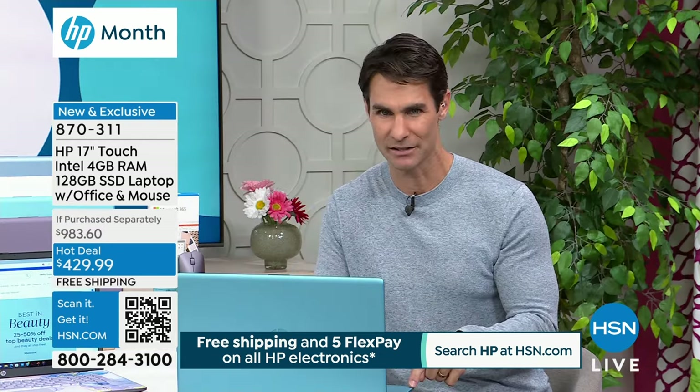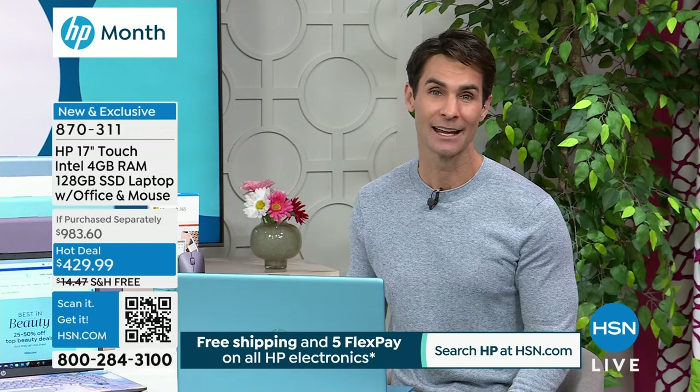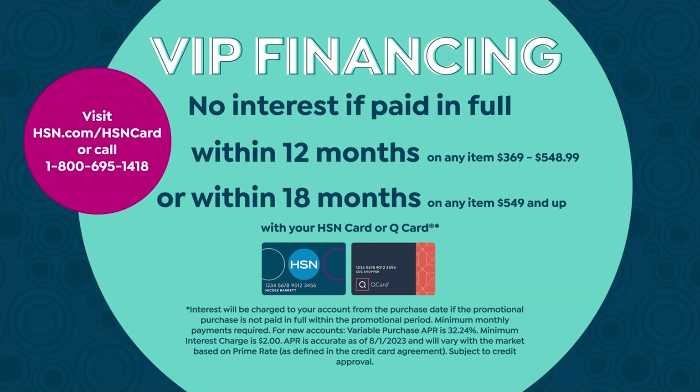It's $170 off the lowest price we've done here. With everything we're throwing in, the retail value is over $900. When we hear $900 for a 17-inch touchscreen, we go yeah, that's about right, that's about what you're going to pay. But it's HP month. For $429.99, and if you have the HSN card, you get 12-month VIP financing. That means you're getting an HP 17-inch touchscreen laptop from the number one computer manufacturing company in the country for $35.83 a month - no added fee, no added interest.